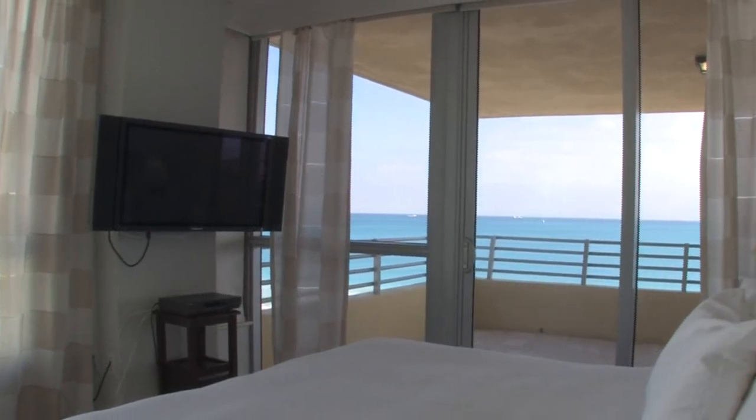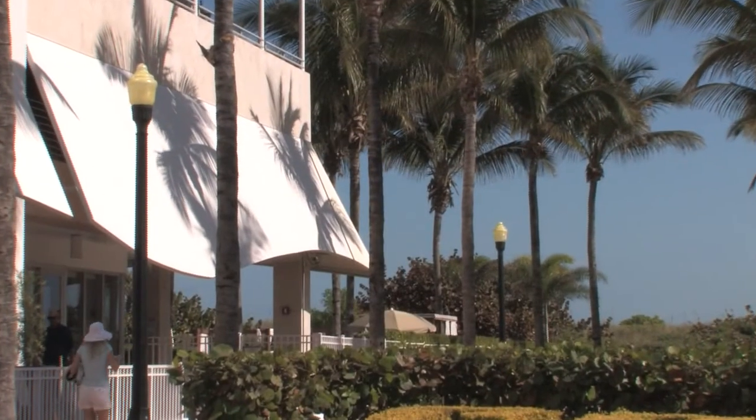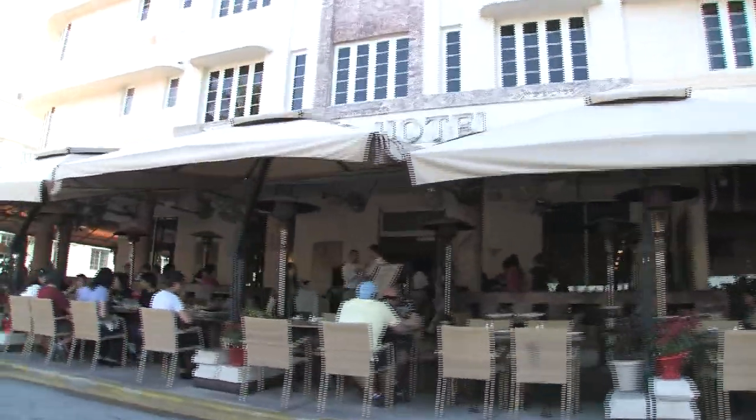The penthouse also features three LCD flat screen televisions, Wi-Fi and high speed connection. The central location of the Hilton Bentley penthouse makes it accessible to all the best clubs, restaurants and shopping in South Beach.